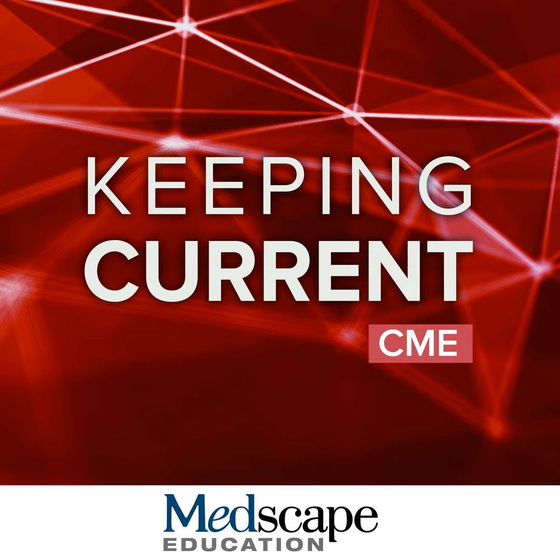Here are some of the highlights we'll touch on today. We will briefly review the current BTK inhibitors utilized for the management of CLL, key distinctions between various agents regarding dosing and administration, new data from the recent ASCO annual meeting, and several clinical pearls for BTK inhibitors including drug-drug interactions, toxicity profiles, adverse event management, and important patient counseling points. We'll also take questions at the end.